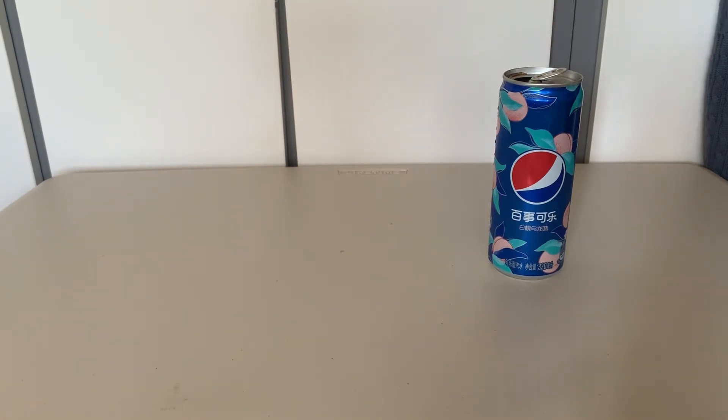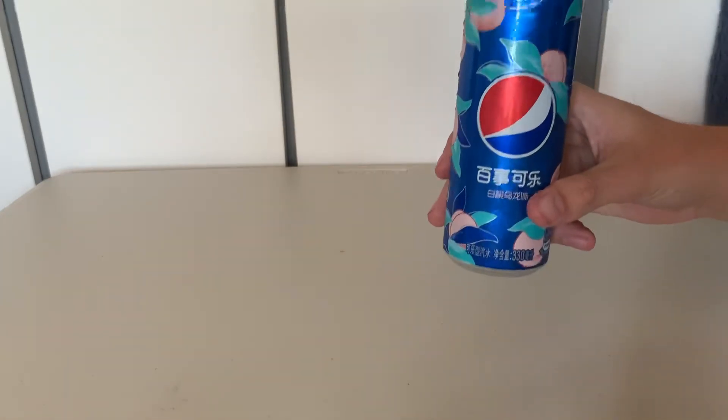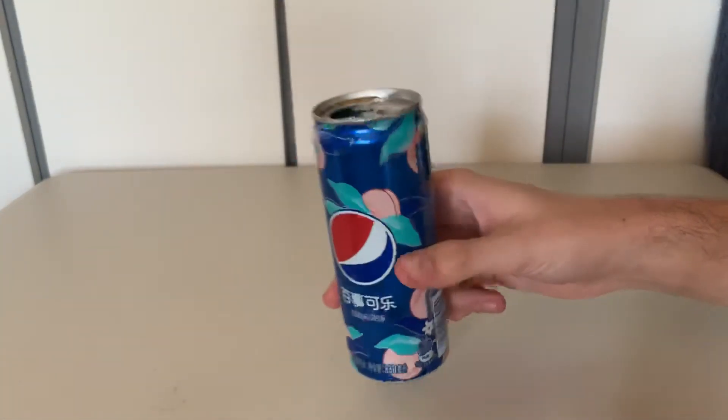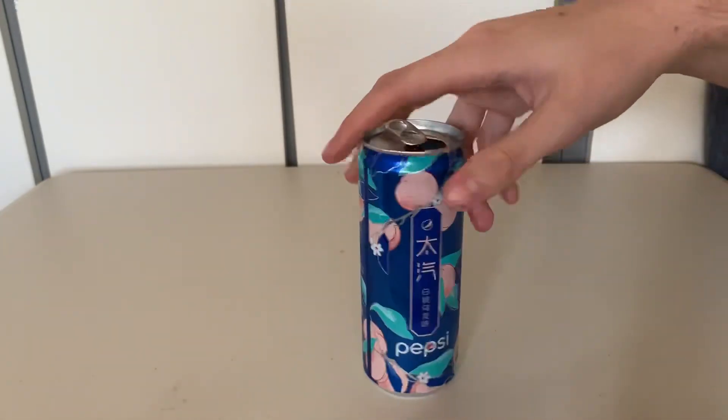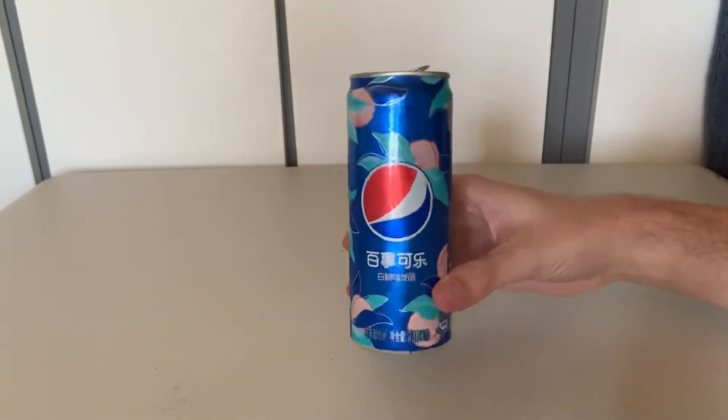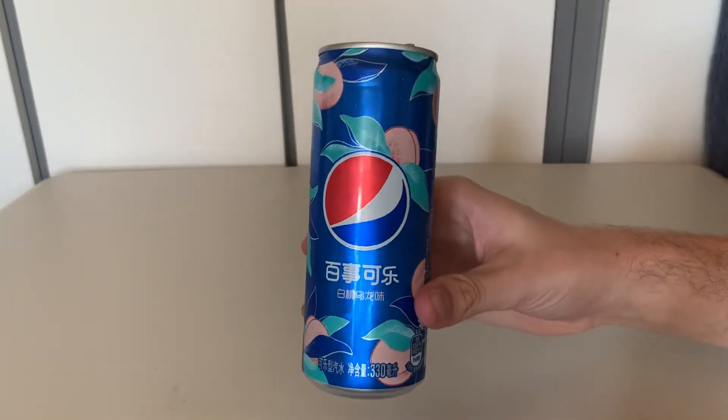Yeah, I'm a fan of that. I probably won't be buying too many of these because they're quite expensive in the UK, but that is the Pepsi Peach. Really nice can — not much more to say about it.